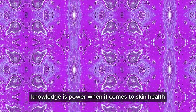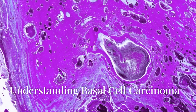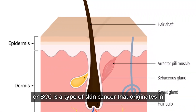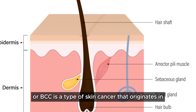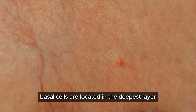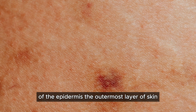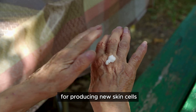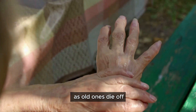Basal cell carcinoma, or BCC, is a type of skin cancer that originates in the basal cells. Basal cells are located in the deepest layer of the epidermis — the outermost layer of skin. These cells are responsible for producing new skin cells as old ones die off.